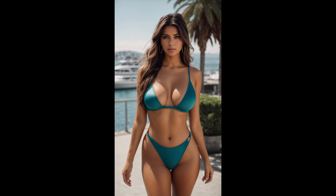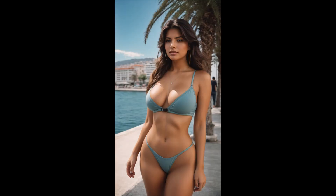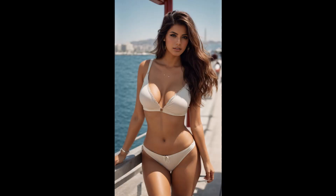Ismir Waterfront Promenade — embark on a coastal odyssey. Prepare to be captivated by the scenic beauty of Ismir's waterfront with our latest masterpiece, an AI Art American Lookbook Model video. In this mesmerizing video, our AI-powered American Lookbook Model becomes your guide to the enchanting coastal charm of Ismir.